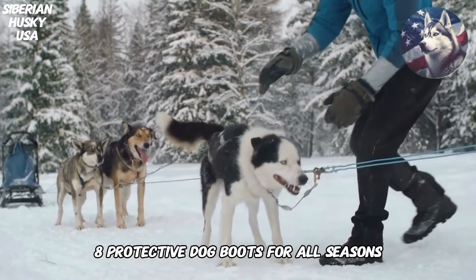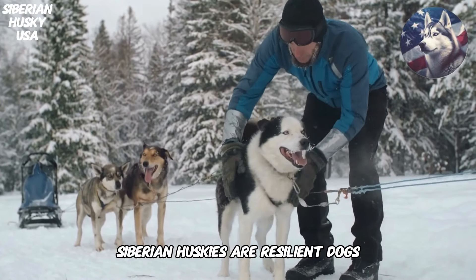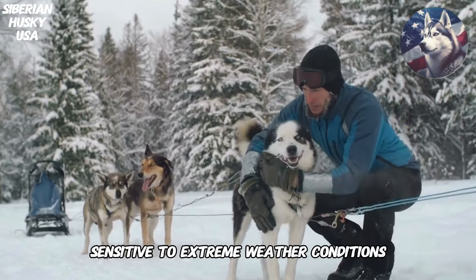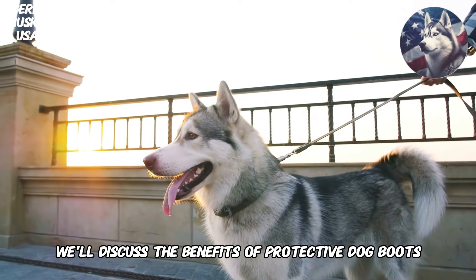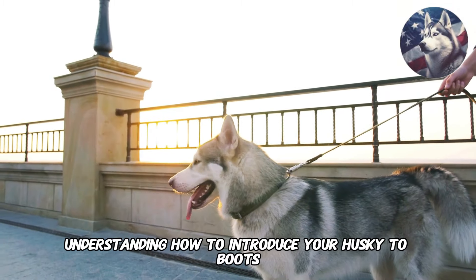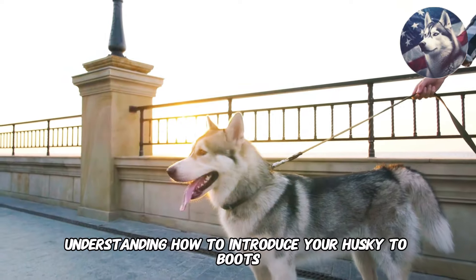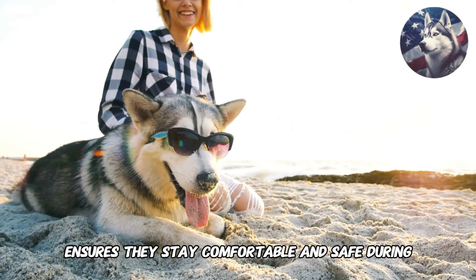8. Protective Dog Boots for All Seasons. Siberian Huskies are resilient dogs, but their paws can be sensitive to extreme weather conditions. We'll discuss the benefits of protective dog boots, especially in hot or icy environments. Understanding how to introduce your Husky to boots and selecting the right size ensures they stay comfortable and safe during outdoor excursions.